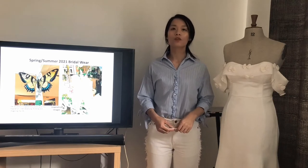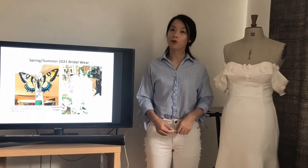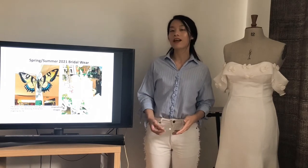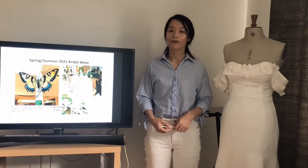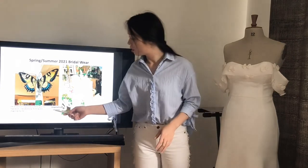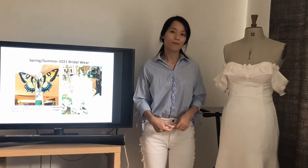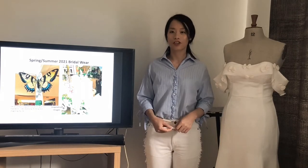Life around us is a good resource to give me inspiration. I like observing, thinking and imagining my life. I took those inspiration images while wandering and shopping, which inspired me for my collection.